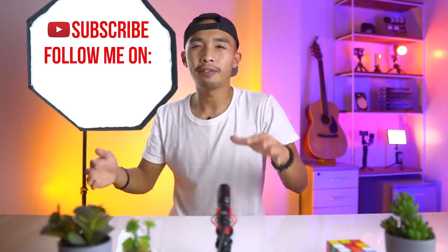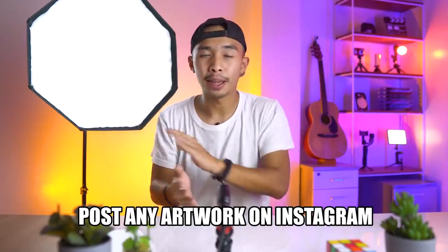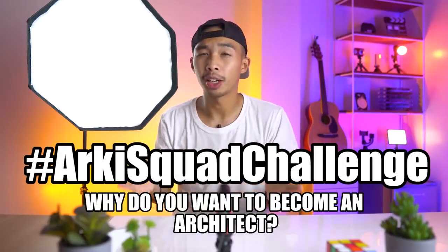The purpose of this challenge is to get rid of the fear of being judged by others. Everyone who joins is already a winner in my eyes. To join, all you have to do is subscribe to my channel and follow me on Facebook and Instagram — links are down below. Post a sketch, drawing, artwork, or any art you want on Instagram and tag me so I can see it. Don't forget to use the hashtag ArkySquad challenge along with a short message on why you want to become an architect. Thank you very much for watching, and thank you for helping me reach 65,000 subs. ArkySquad represent!